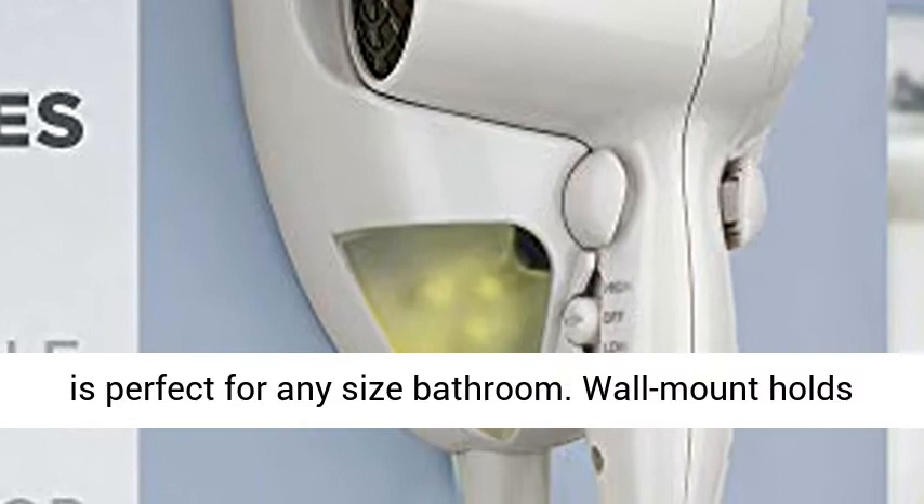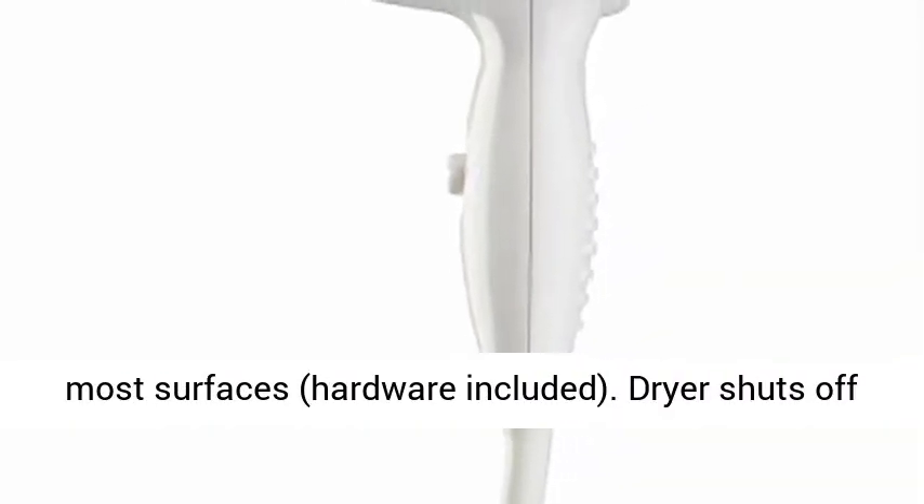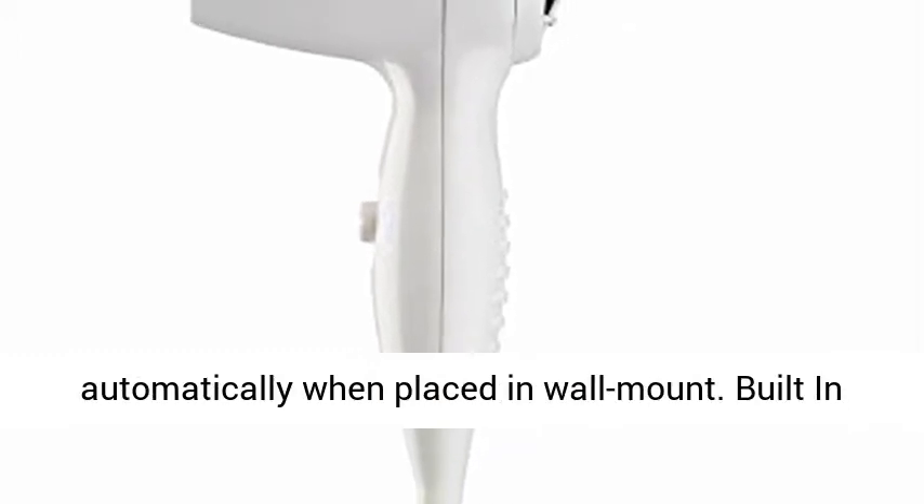Wall mount holds hair dryer securely in place, easy to mount on most surfaces, hardware included. Dryer shuts off automatically when placed in wall mount.